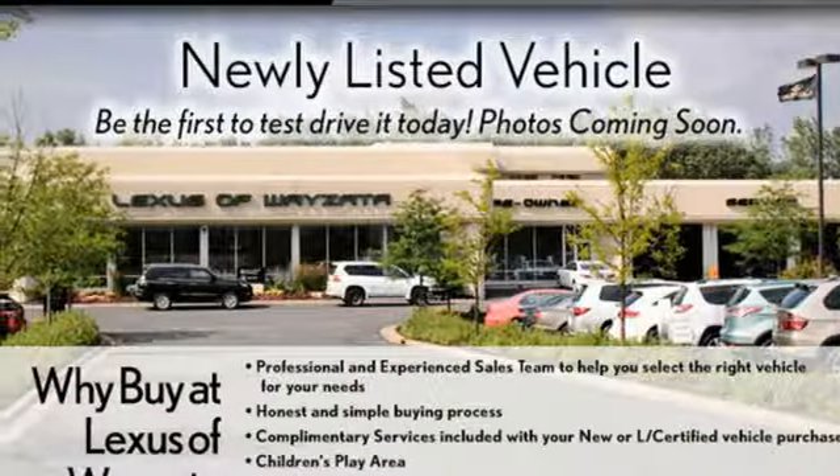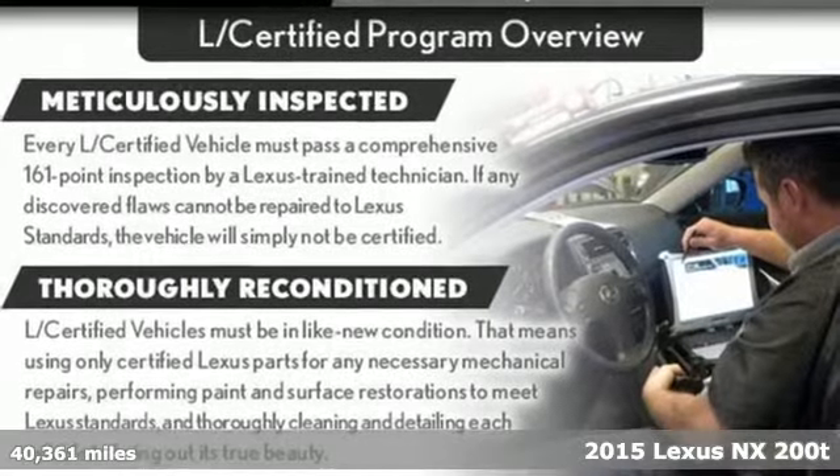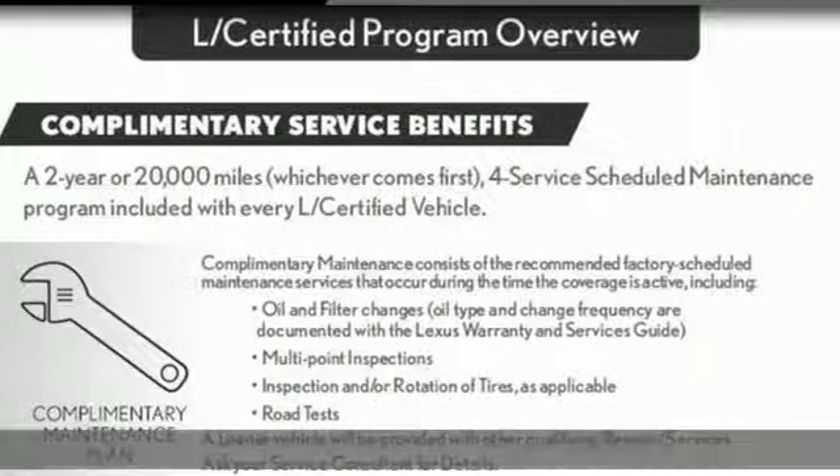Here's a 2015 Lexus NX200T. Lexus, performance in every detail. Plus it offers an exciting list of features.